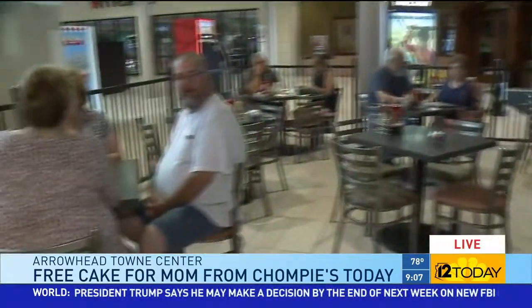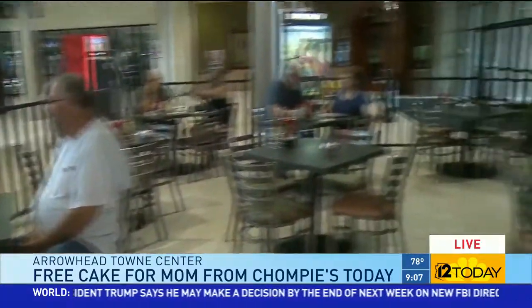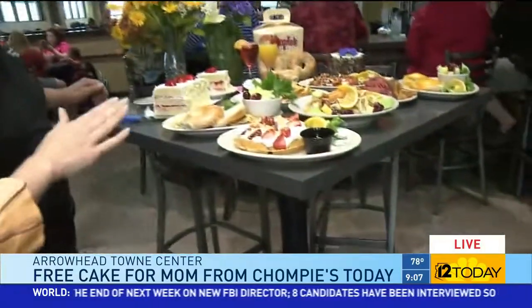Yummy is the best word to describe this. If you've got your flowers already, the next thing you've got to do is bring Mom out to brunch or dinner while you're at Chompy's. You have got to look at this spread that they have served up — every time I look at this table, there's more food.